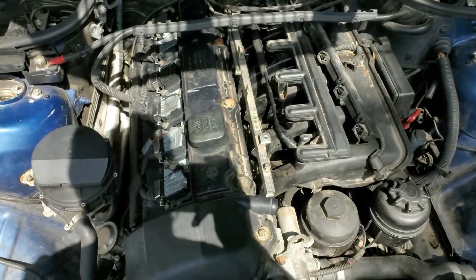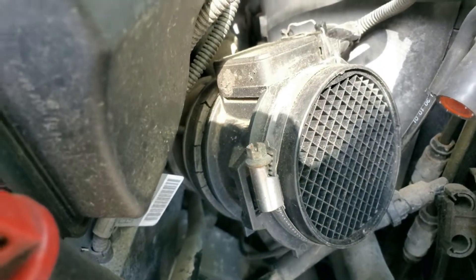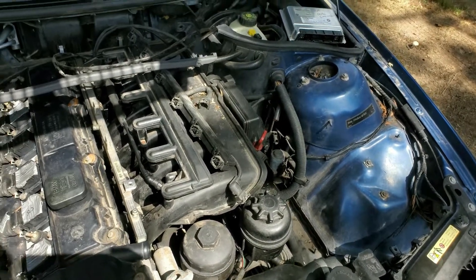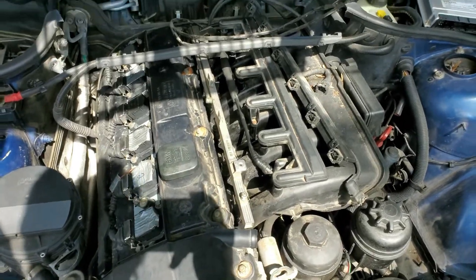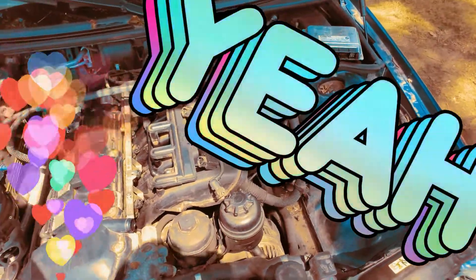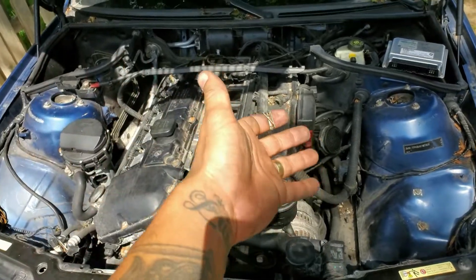I'm looking at the air intake boot and you can see all those cracks in there. I just don't want to risk having vacuum leaks once I do all this — I'm going to boost-test this thing anyway to check. So I've decided I'm actually going to take those fuel injectors back off, remove the intake manifold, and do a CCV delete right now. For those interested in doing a CCV delete, this is your video.